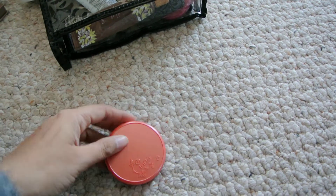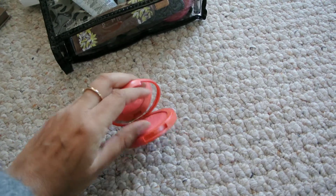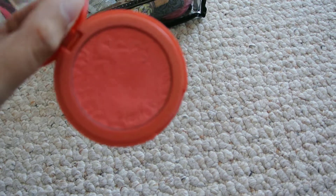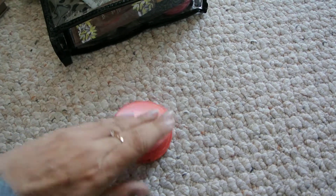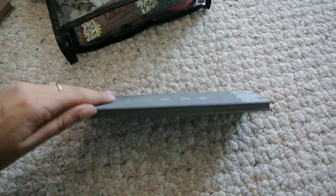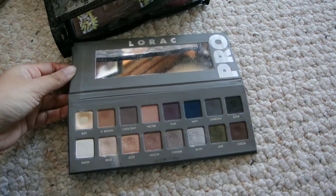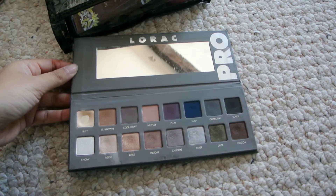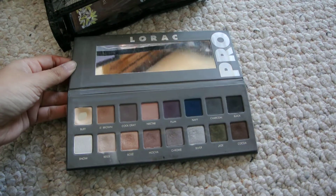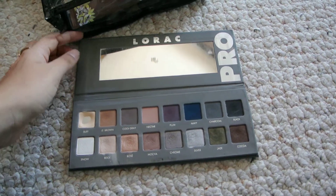My Tarte blush in Tipsy — I can never go anywhere without this blush ever, I love it so much. Next is the Lorac Pro Palette number two. Honestly the only color I use a lot out of this palette is Buff as an eyeshadow base, but I thought I could use some more colors while I'm here.